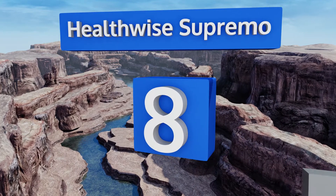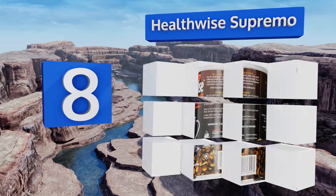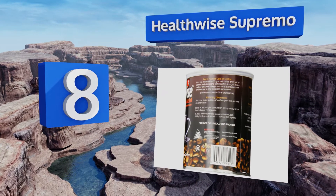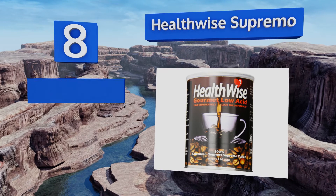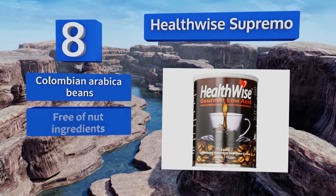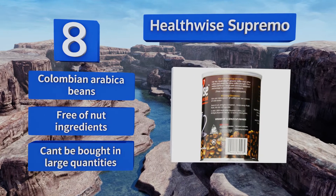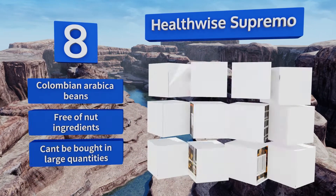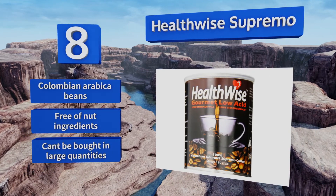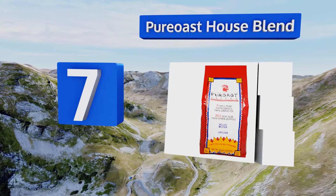Starting off our list at number eight, the kosher-certified Health Wise Supremo comes in either cans or K-Cup capsules. For Keurig coffee makers, it uses a special techno roasting process that reduces the amount of acid in your cup and results in a smoother, less bitter flavor profile. It's made from Colombian arabica beans and is free of nut ingredients, however it can't be bought in large quantities.